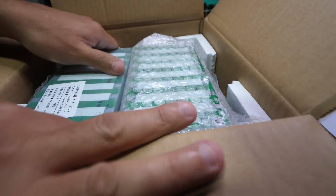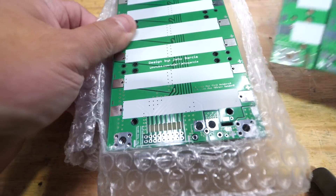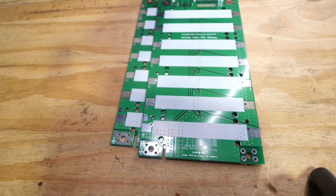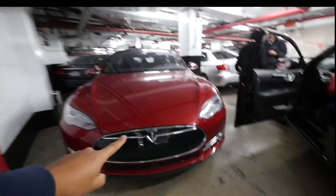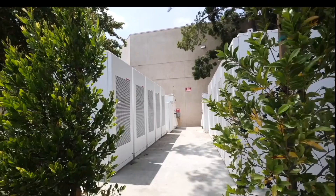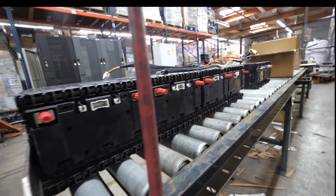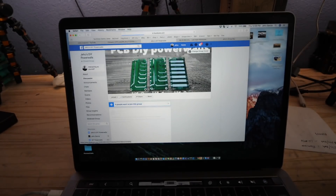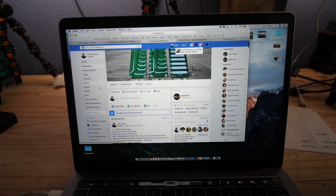All right, version 1.2 is here. What's going on today? Let's check out the DIY Powerwall group on Facebook.